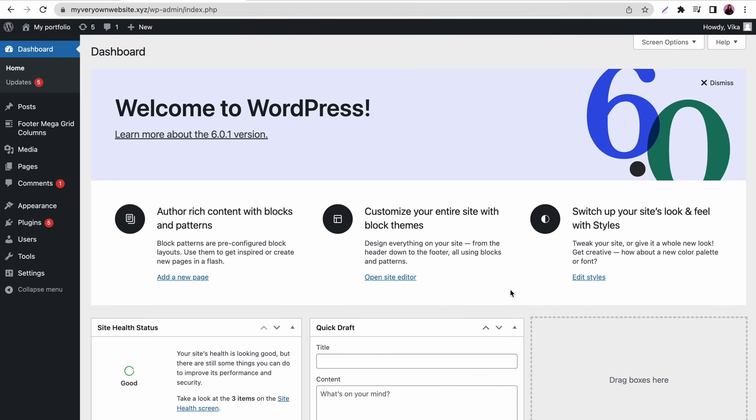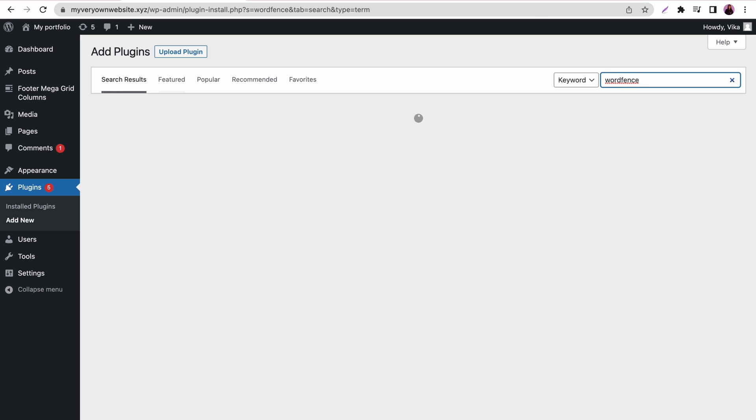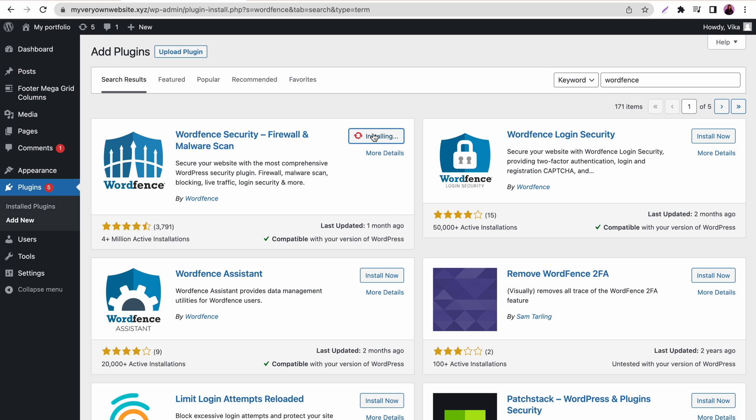You may also install WordPress plugins to improve your website's performance. Go back to the WordPress admin dashboard, go to Plugins and select Add New. Once you find the desired plugin, click Install Now. Or if you have already downloaded it, click Upload Plugin and select the corresponding zip file. Activate the plugin.